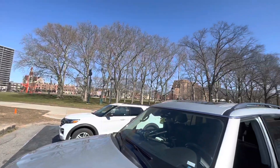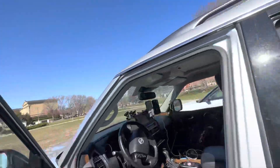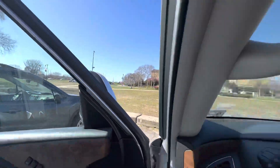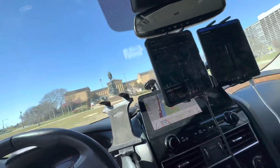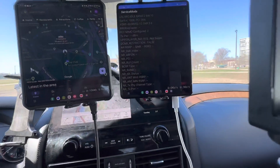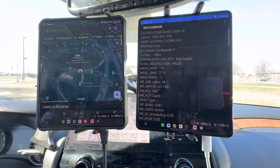We got snacks everywhere. Let's get inside so we can take a gander at what type of network speed we have for our next contenders. Today we are looking at Verizon and T-Mobile.